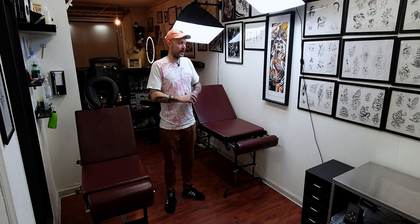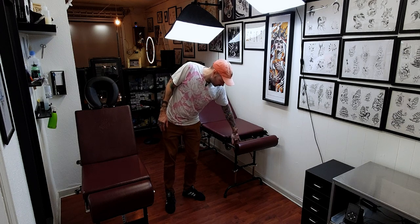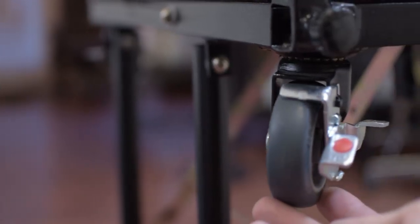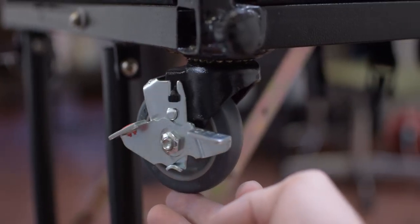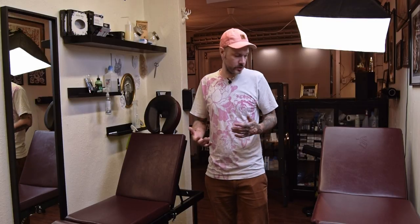That's why I chose these things. I started with this one which is called the Tatsoul X portable table, and I chose the more expensive option because this one transforms into a trolley. It has wheels, so if you go to conventions you can make it into a trolley, put stuff on it and transport it. I've never used that option but it's there if you need it.